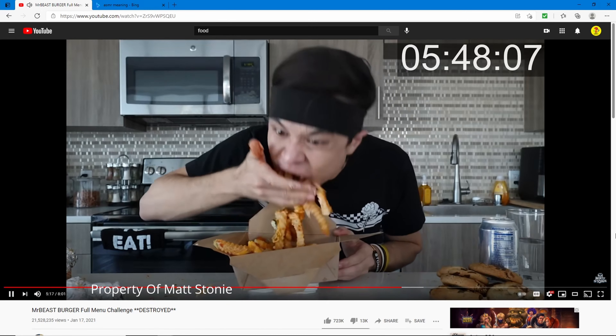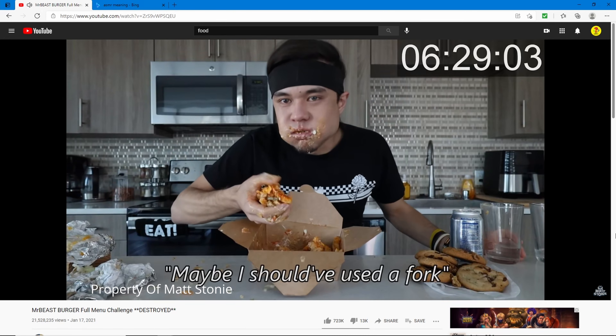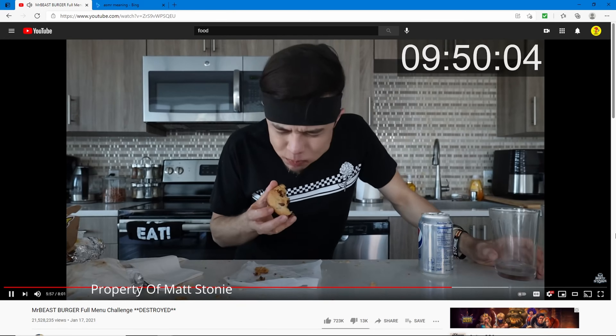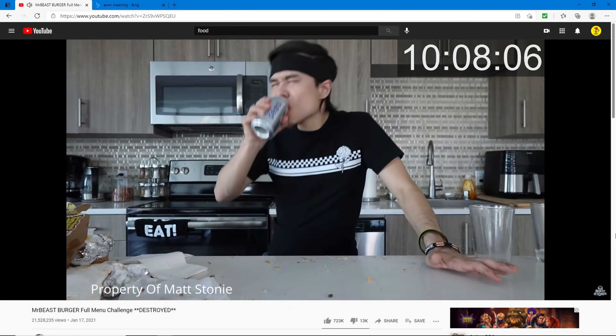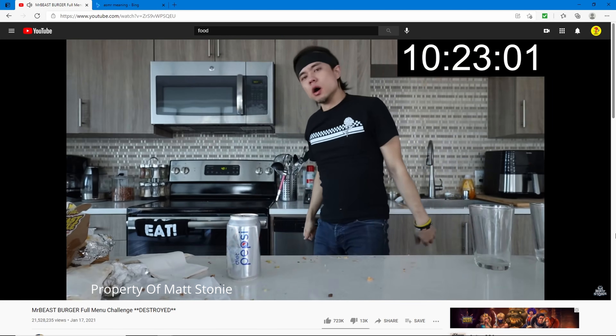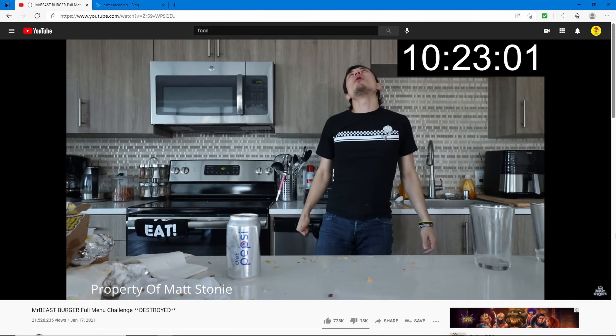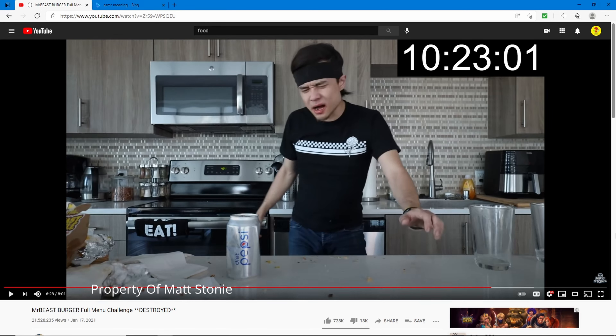He's eating fries like that — you probably shouldn't do that. He's almost done with the cookies and has to finish the Pepsi with like 20 seconds left. Oh my god, that's disgusting. I think what we learned is don't eat 10 burgers in 10 minutes — the fact that he can even eat that many is pretty crazy.